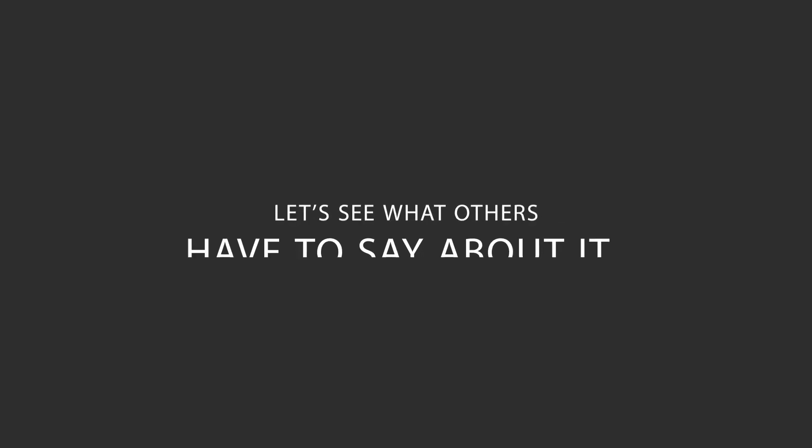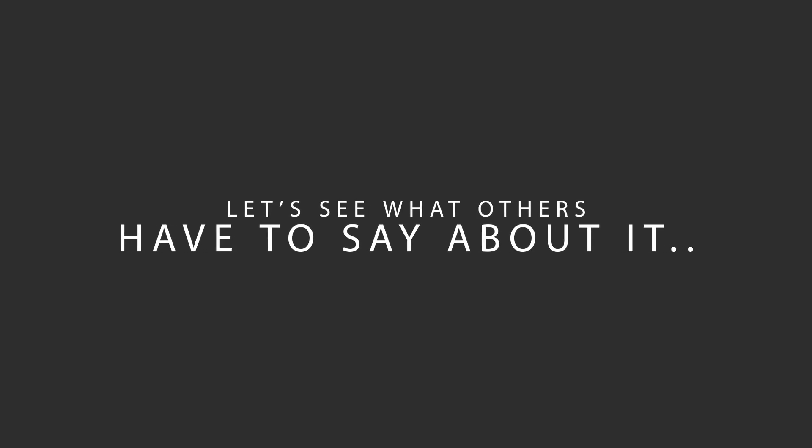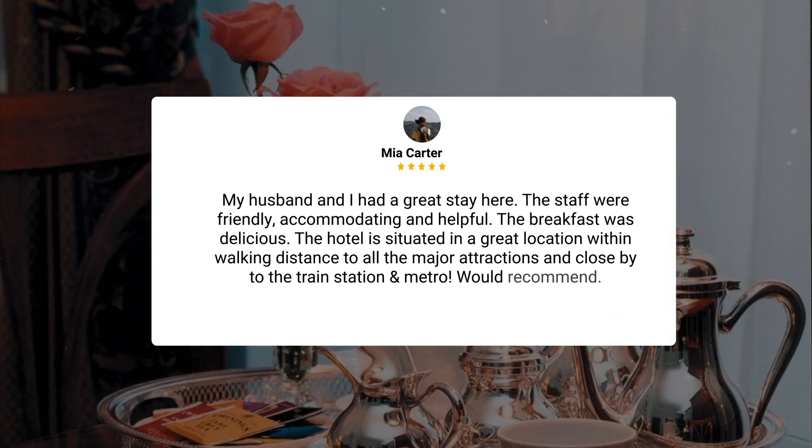Here's what other travelers have to say about this hotel. My husband and I had a great stay here. The staff were friendly, accommodating, and helpful. The breakfast was delicious. The hotel is situated in a great location within walking distance to all the major attractions and close by to the train station and metro. Would recommend.